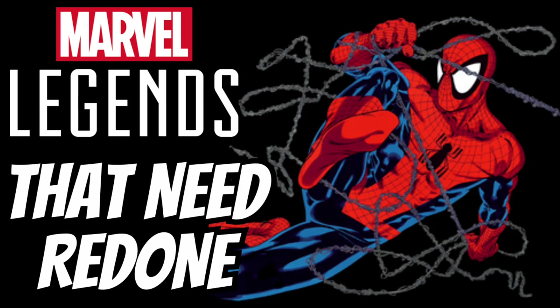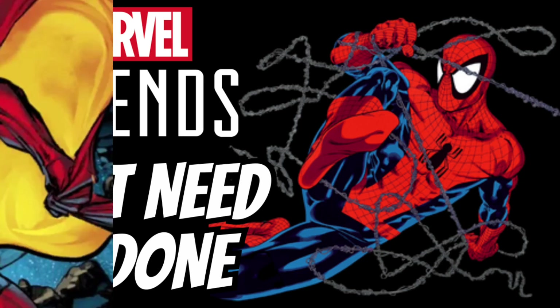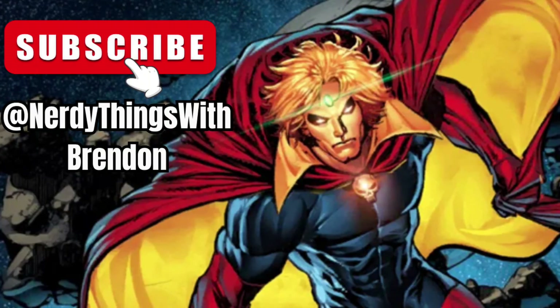Hello and welcome to the Nerdy Things with Brendan channel. Today I have a list of 25 Marvel Legends that need redone. Like this video, please like and subscribe for more videos just like it. Let's get into the video.